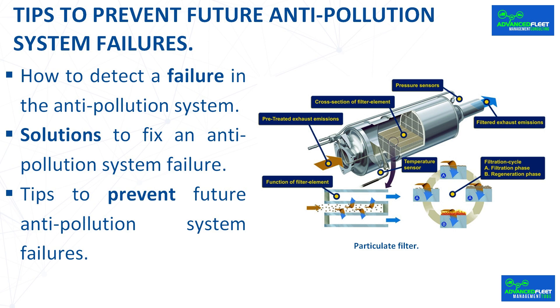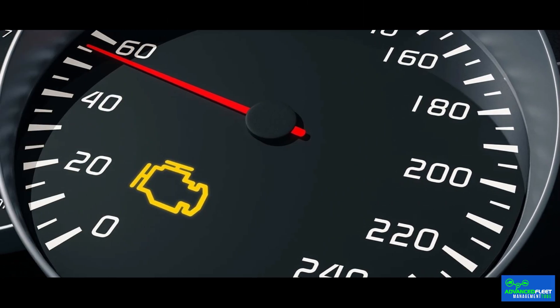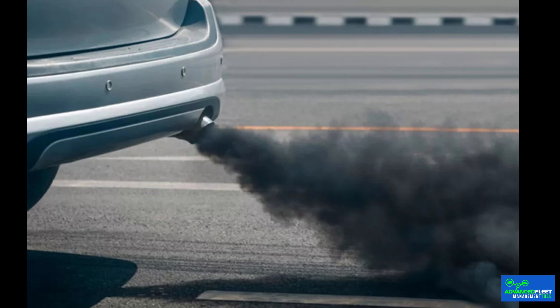How to detect a failure in the anti-pollution system. Today's vehicles are highly controlled by electronics and indicate errors so that drivers can seek a specialized workshop to solve them. Signs that the anti-pollution system may be failing include: the engine malfunction light on the dashboard comes on, engine performance is affected, the vehicle is consuming more fuel than normal, the car's emissions increase, and the exhaust smoke is blacker than usual.